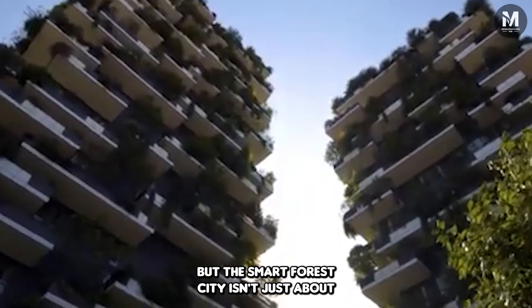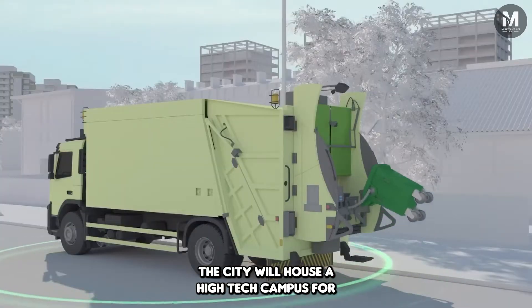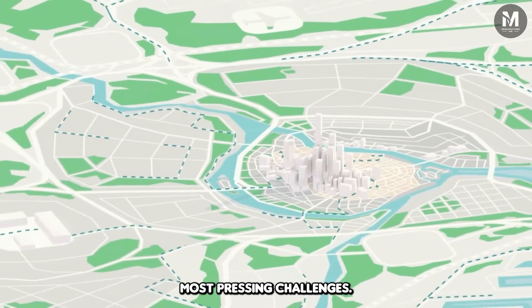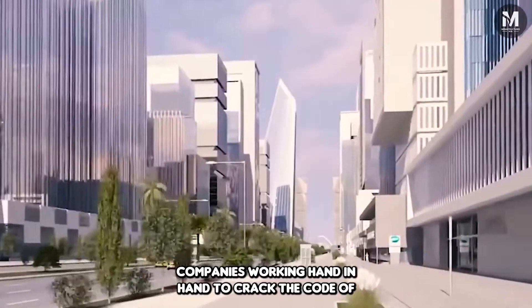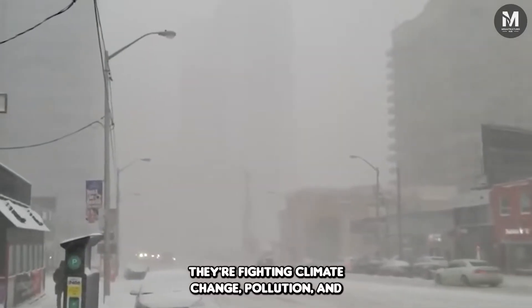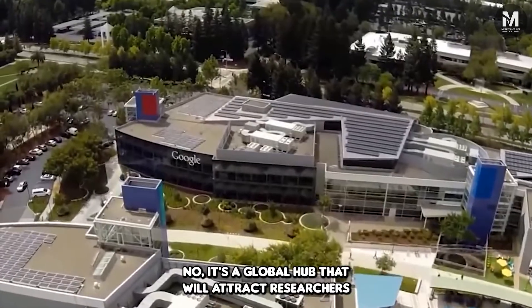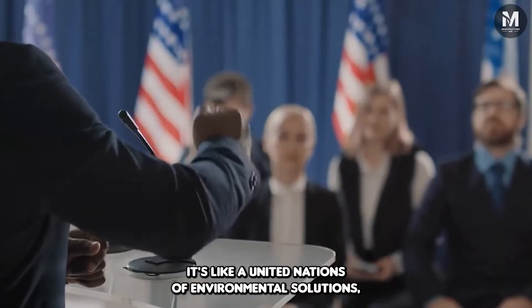The Smart Forest City isn't just about aesthetics and tech — it's also a brainy hub of innovation. The city will house a high-tech campus for environmental research, where the brightest minds from around the world will converge to solve the planet's most pressing challenges. Imagine universities, organizations, and tech companies working hand-in-hand to crack the code of environmental sustainability — like an Avengers team for green innovation, fighting climate change, pollution, and resource depletion. It's a global hub that will attract researchers and students from top-tier institutions worldwide.